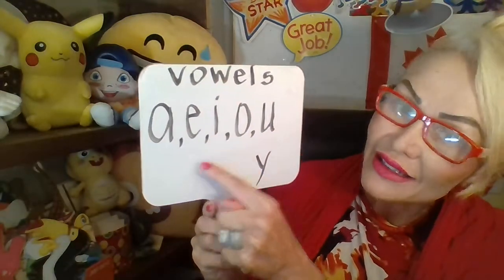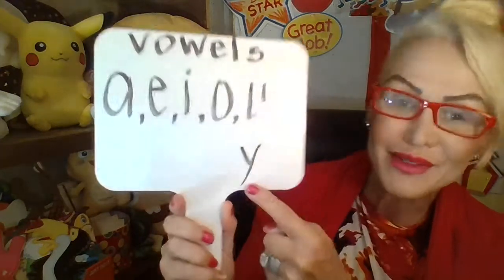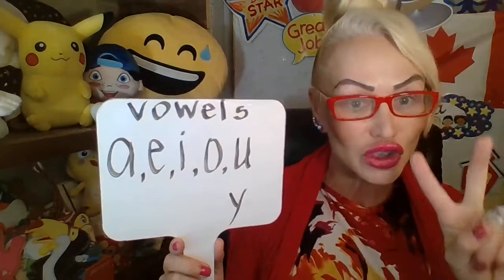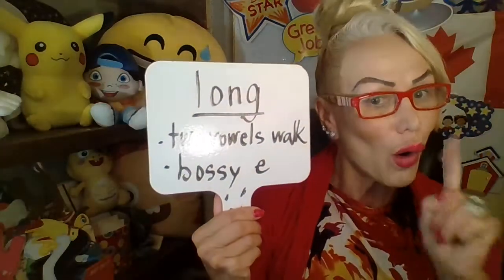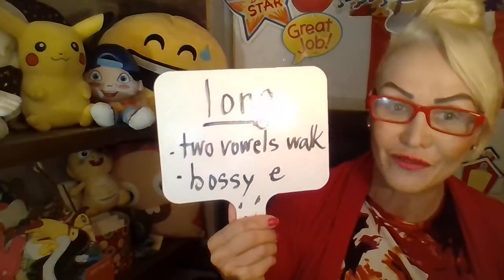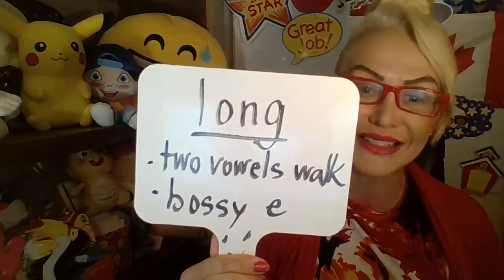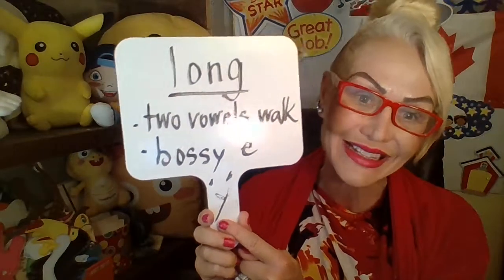A-E-I-O-U, and sometimes Y. Remember, these letters have two sounds. Long, which is just their name. We have long vowels when two vowels go walking and the first one does the talking. Also when we have bossy E. And we have this funny one, Y — it can say I or E!